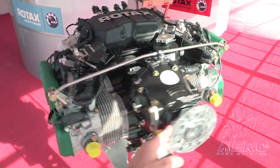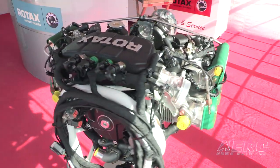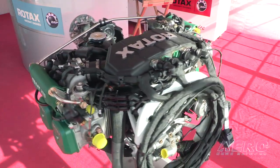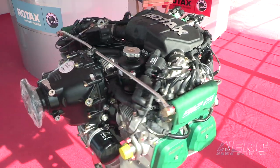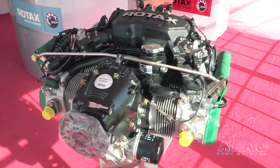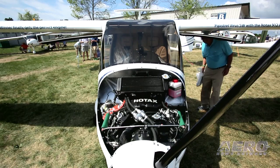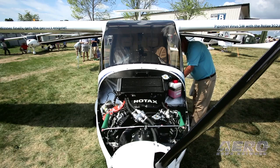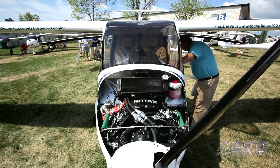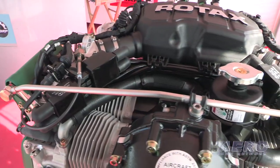What is the initial reception like for the 912-IS, and what was this engine specifically meant to address? Fuel pricing is expected to grow further — it will not decrease in the future. So this was the reason to develop a new fuel-injected engine, to be even more fuel efficient than the carbureted 912.